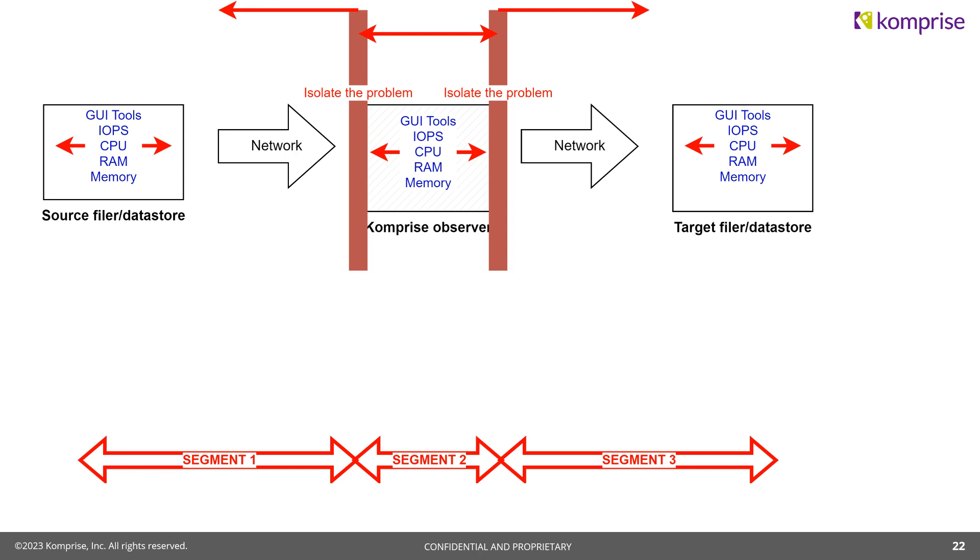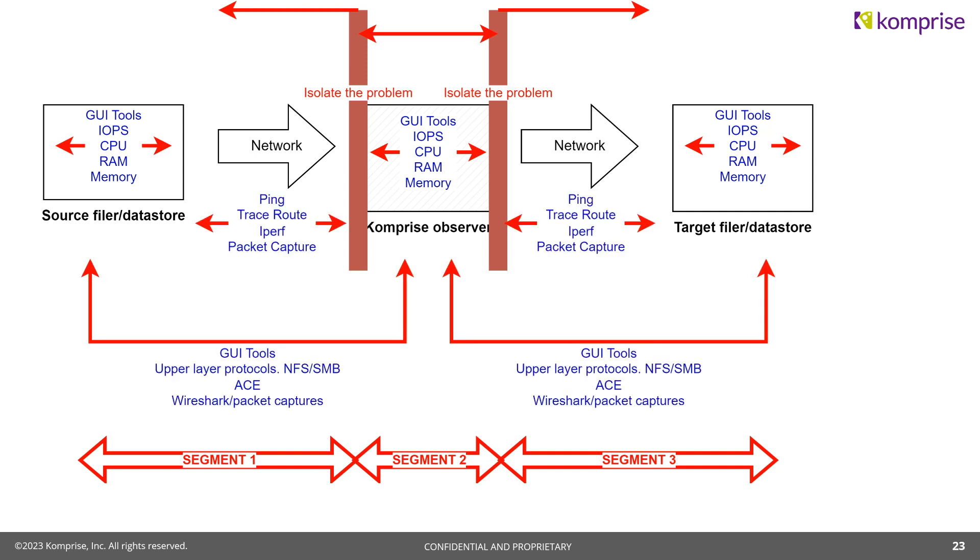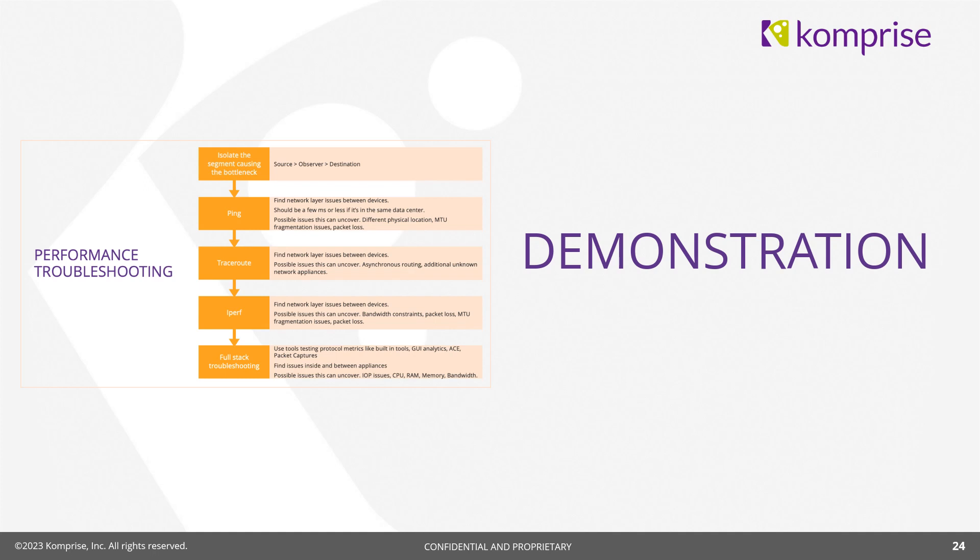Finally, there are tools that eliminate the network and just look at CPU or IOPS — things like GUI tools. Once performance troubleshooting gets to this level, it gets pretty complicated, usually involving multiple parties: server admins for source and destination, your network team. Putting it all together — ping, traceroute, IPERF, packet captures, GUI tools, IOPS, the ACE tool — it's a methodology. You need to break it into pieces, use the tools that work at the layer you're trying to isolate, divide the universe into smaller pieces, and keep boiling it down, iterating.